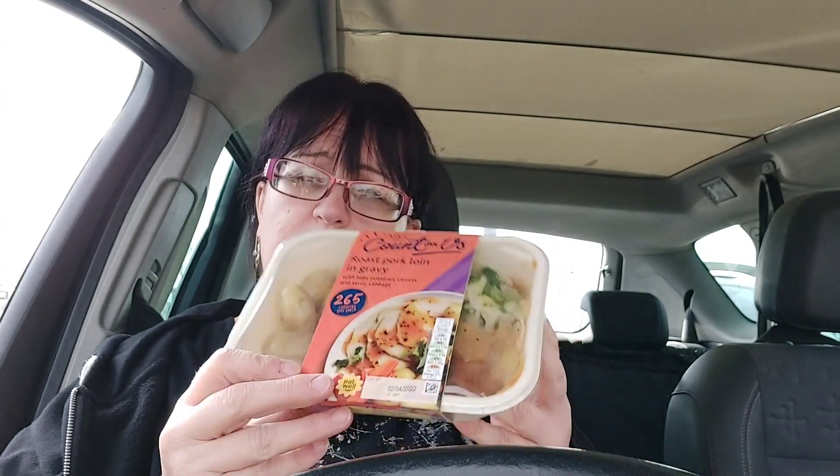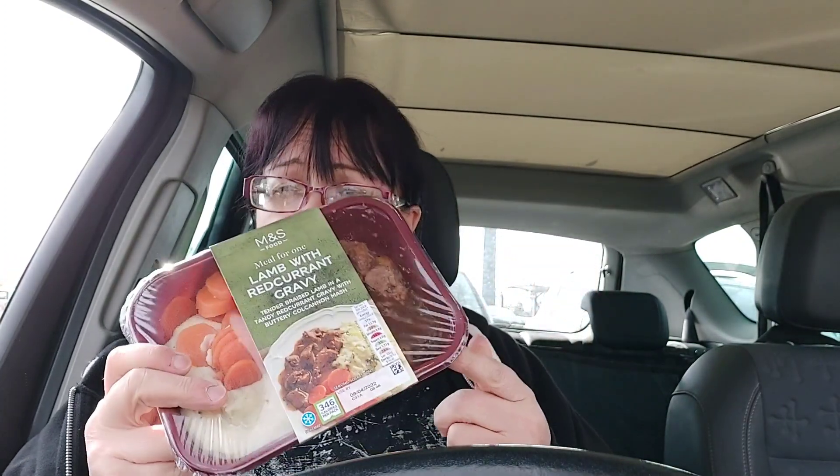The roast pork loin is normally £3.75 and it was down to £2.81 — I've had this one before, it's quite nice, although they're a bit skimpy on the veg. It's only 265 calories. I also got the sweet and sour chicken which is 371 calories — that wasn't reduced, it was £3.50. The lamb with redcurrant gravy is 346 calories and was four quid.